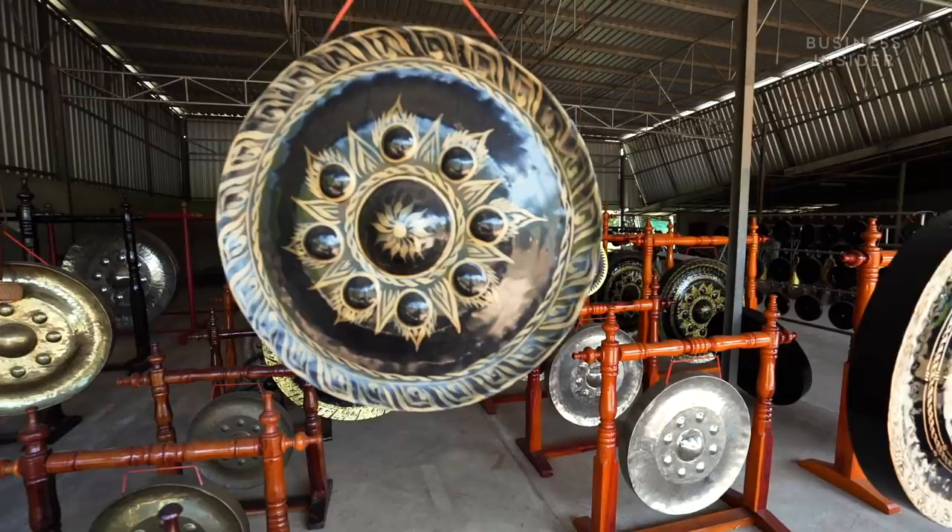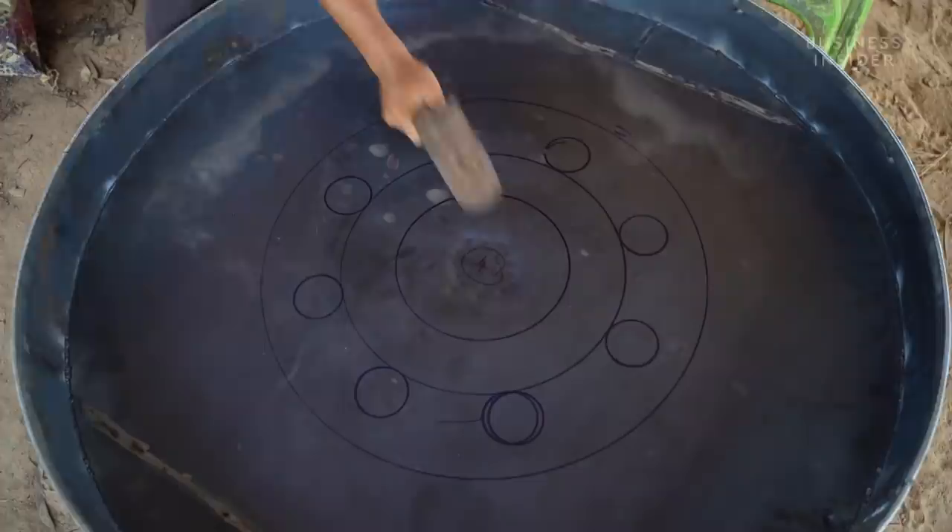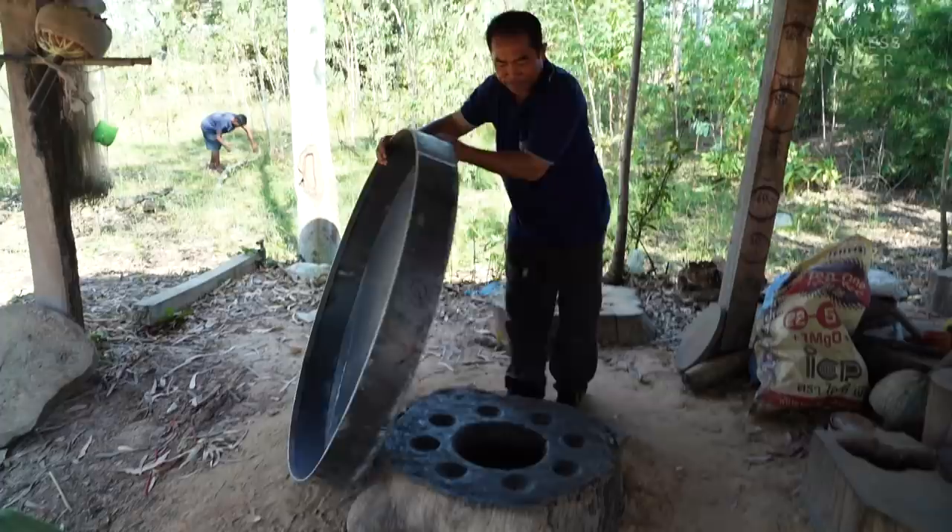The gongs made here in Thailand are of the bossed variety, where a centre knob is surrounded by smaller nipples. This design is stenciled on the back of the gong with a homemade compass, and workers begin to hammer out the shape. The bangers use templates engraved into tree stumps that allow the knob and nipples to be hammered out fully and evenly.